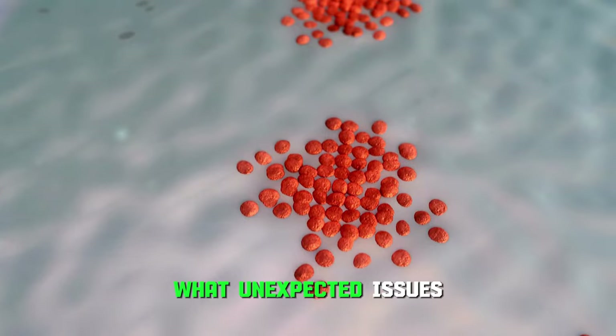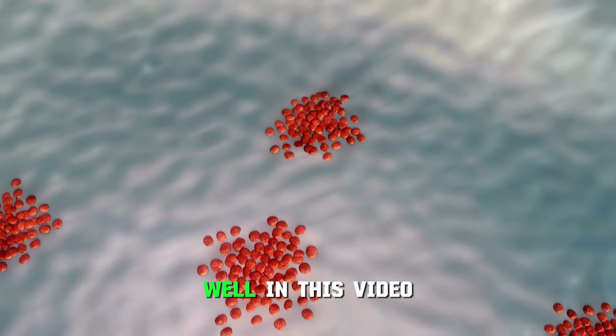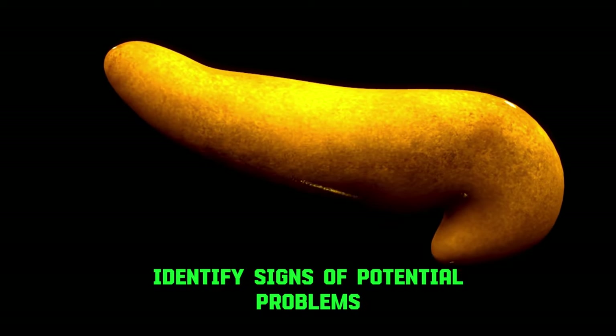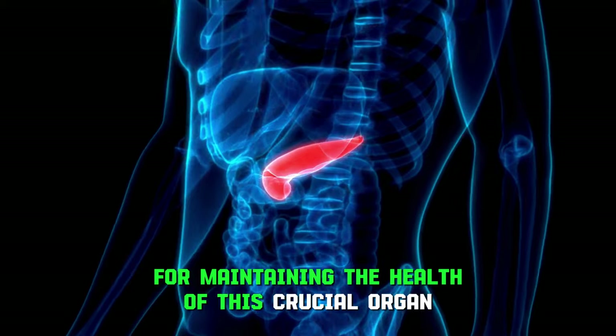What unexpected issues can arise from pancreatic diseases? In this video, we'll explore the functions of the pancreas, identify signs of potential problems, and discuss foods beneficial for maintaining the health of this crucial organ.